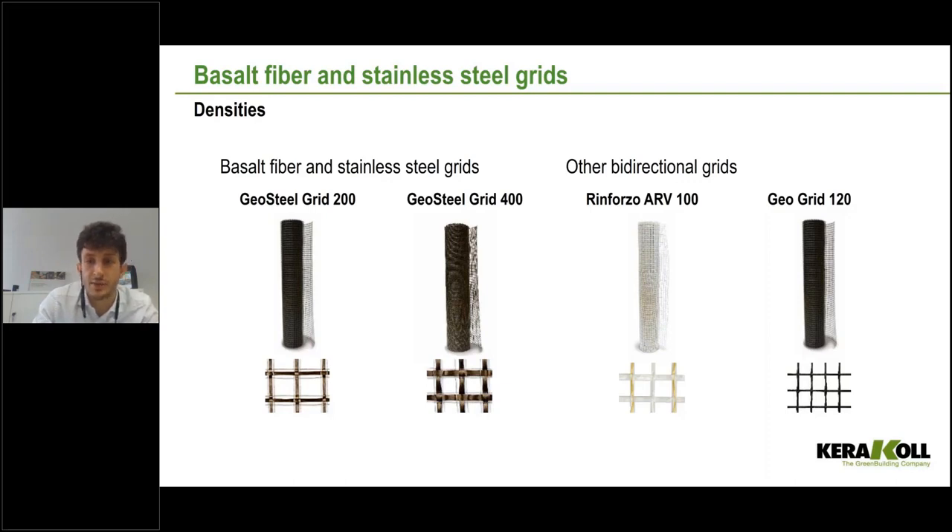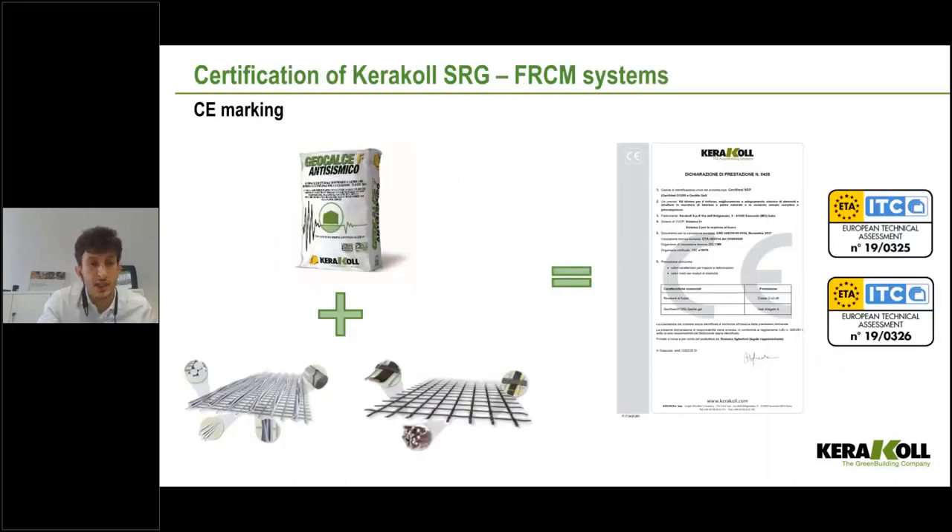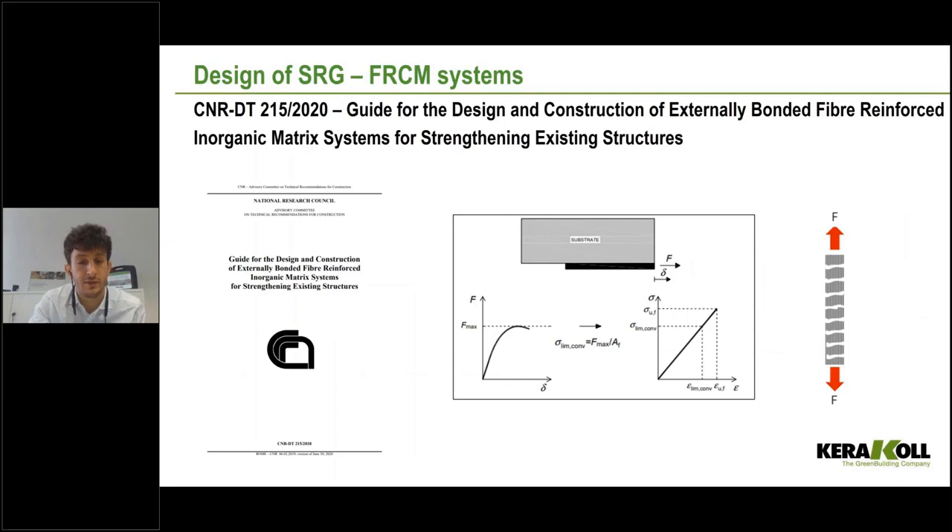We are very focused on certification — all our products must be certified, and we certify the entire system. We are proud to say we are the first manufacturer with an FRCM-SRG system with a CE mark, and actually the only one with this kind of certification, which is recognized all over Europe. We have two different ETAs: one for Geosteel and Geocalce anti-seismico, and one for Geosteel Grid and Geocalce anti-seismico. We can provide declarations of performance, which are important because the mechanical parameters from tests are essential for design.